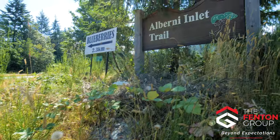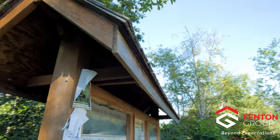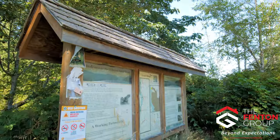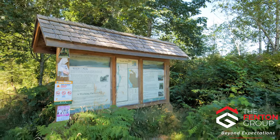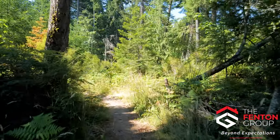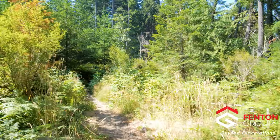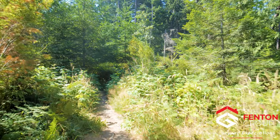The Alberni Inlet Trail features several sections that have a variety of difficulty levels. This is perfect for beginner hikers and those that are much more seasoned. Dog walkers, fitness enthusiasts and photographers all love using this trail. Near the beginning of the trail, you can hike up to experience exceptional views of South Alberni and beyond. This is a great alternative to the Lookout Trail on the opposite end of town.